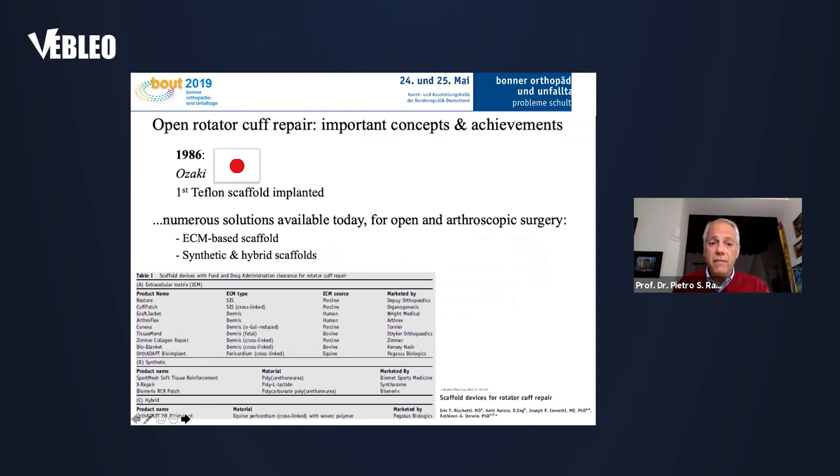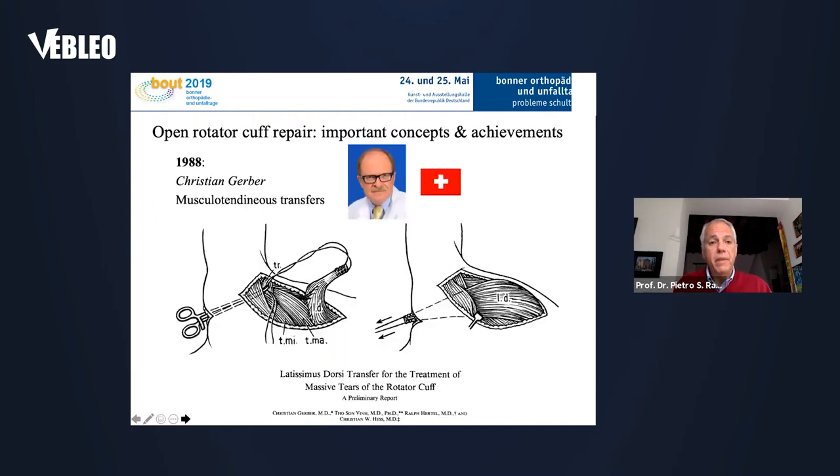In 1986, Dr. Ozaki from Japan was the first to use a scaffold made of Teflon to repair the rotator cuff. And in 1998, Christian Gerber from Zurich, Switzerland, was the one who described the musculotendinous transfer to repair the torn and irreparable rotator cuff.